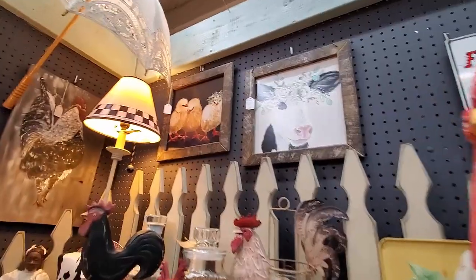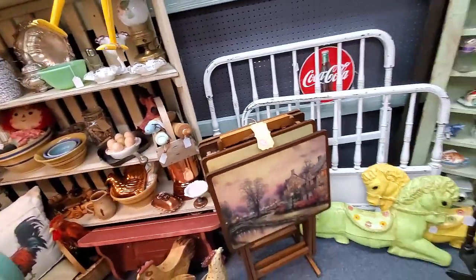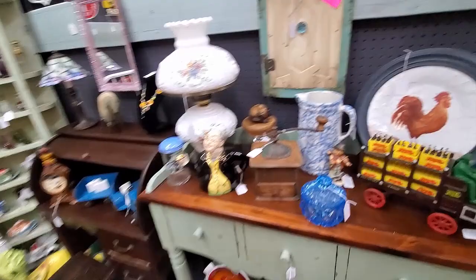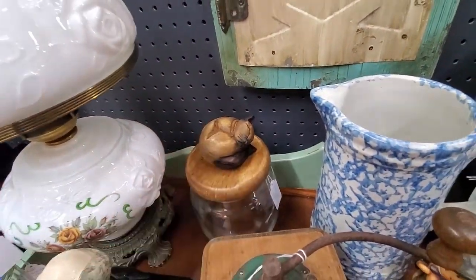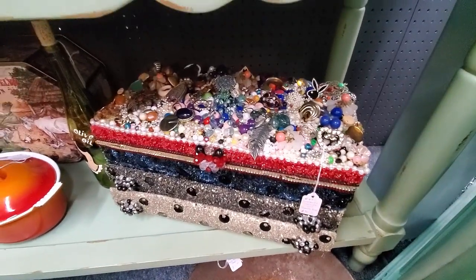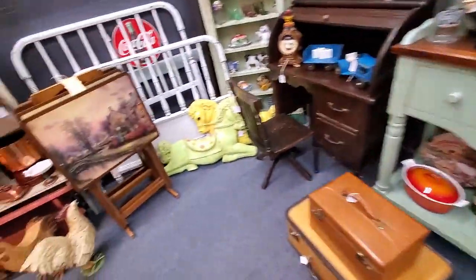This booth was decorated in such a way that really made you want to take a bunch of chickens and farm stuff and make a cute little place in your kitchen. There was a sleeping cat on a jar. And this was really cool — somebody just made it out of an old jewelry box and a bunch of costume jewelry.